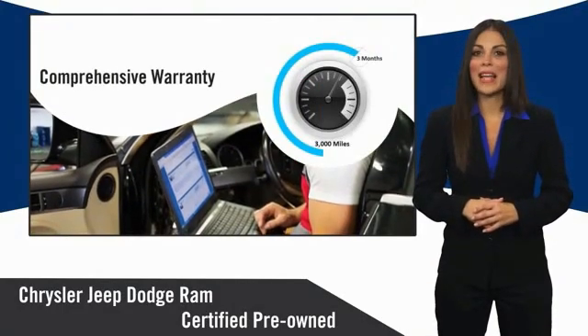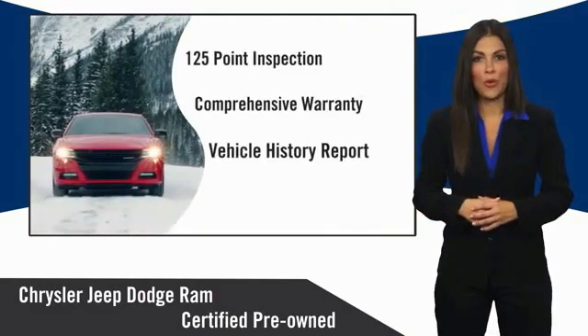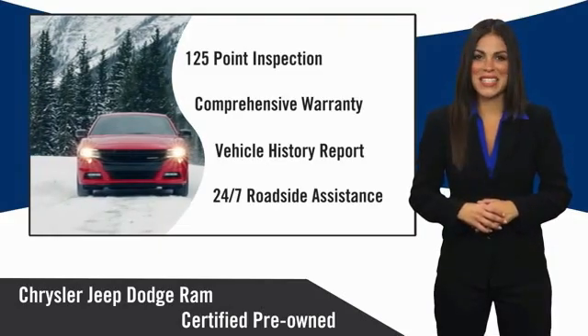Ask your dealer about available lifetime warranty upgrades. Chrysler Group certified pre-owned vehicles — the smart choice, factory backed to go the distance.